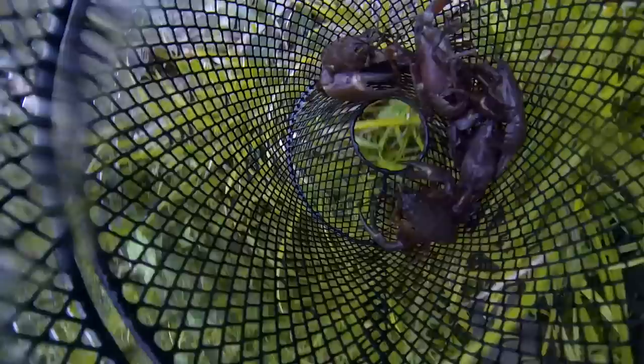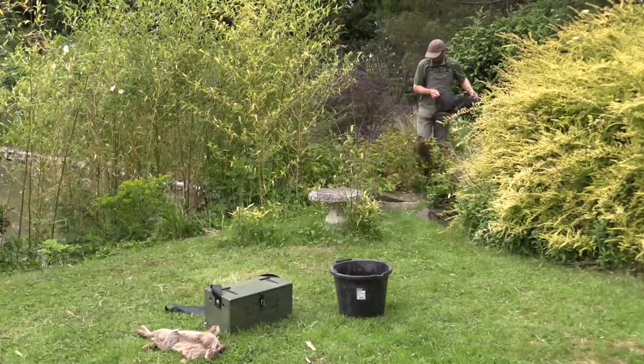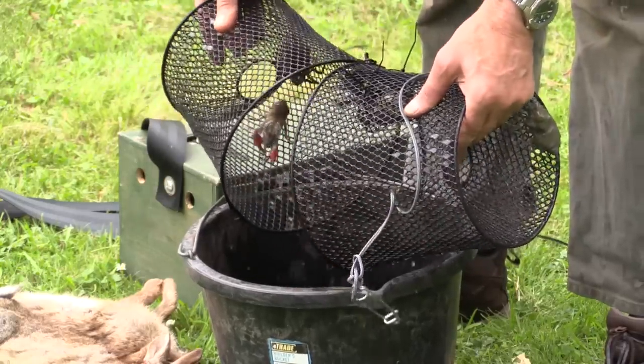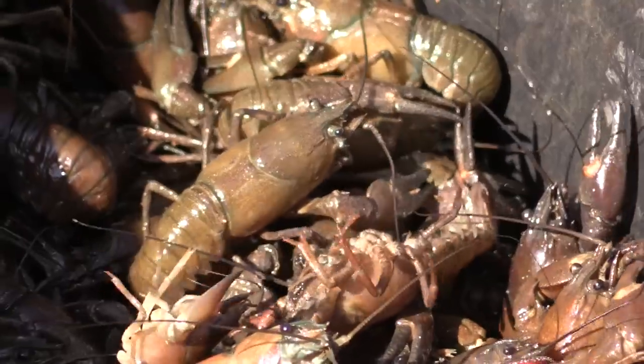Once we removed them, we packed them in a cool box with some fresh water. Steve had a recipe for our freshly harvested rabbit and crayfish — a rabbit and crayfish paella.